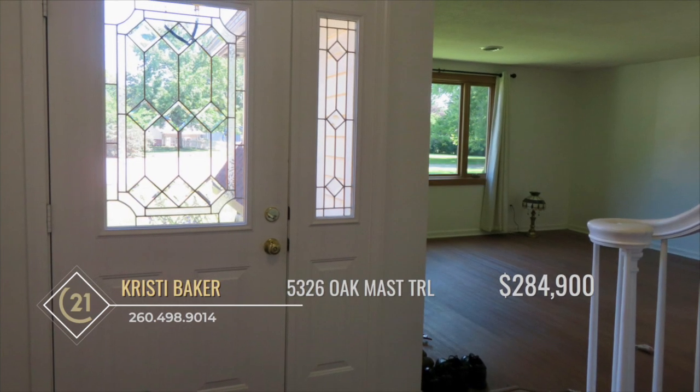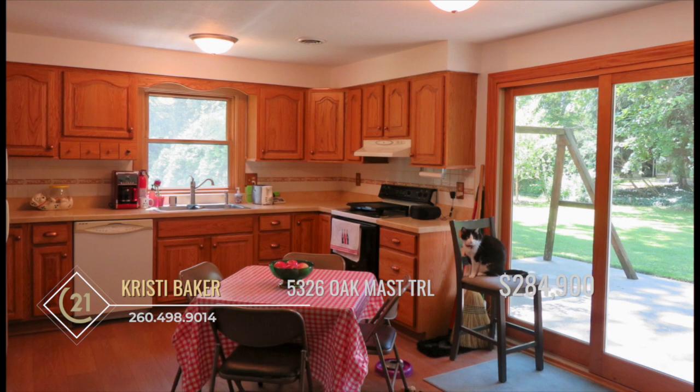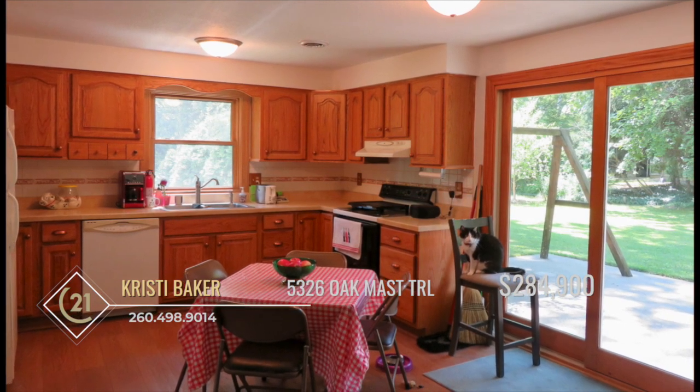The owner has taken great care to update this home, featuring new flooring, windows, and fresh paint throughout, among other improvements.